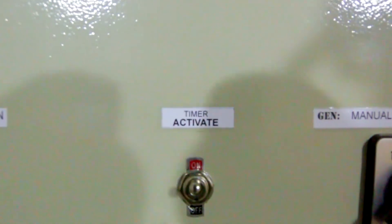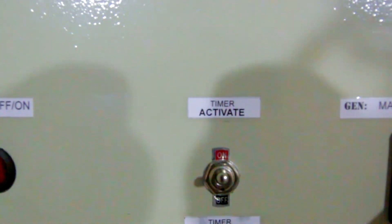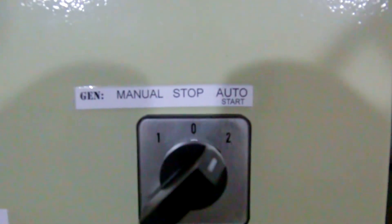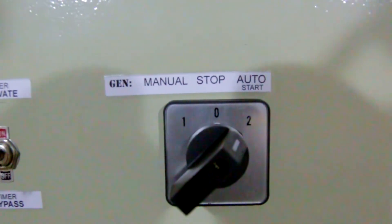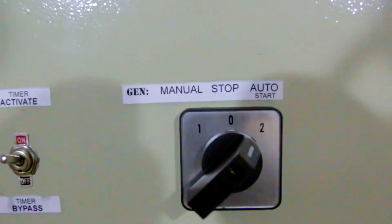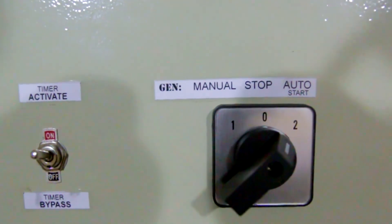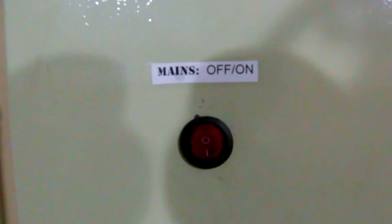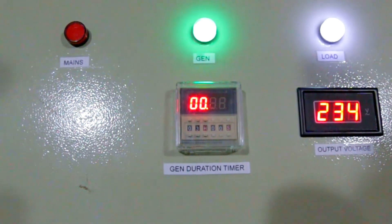These are the buttons to activate the gen duration timer: timer-activated, or set to bypass. The main control buttons — auto start will have the ATS kick in whether PHCN brings light or not; stop will simply stop the generator; manual is when you don't want the ATS to kick in automatically. Currently it's set to ATS on, and you keep the mains switch on as well.